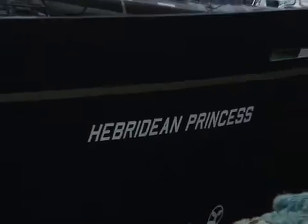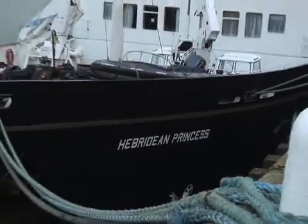Behind me is the Hebridean Princess, a luxury cruise liner that the Queen paid £125,000 to hire to take her around the Scottish coast. We're now going to meet the captain and take a look on board.